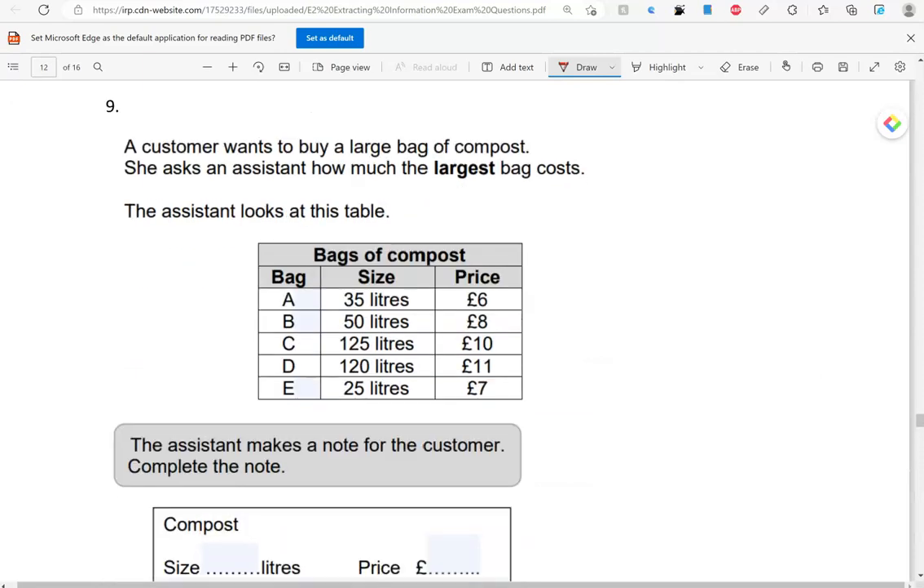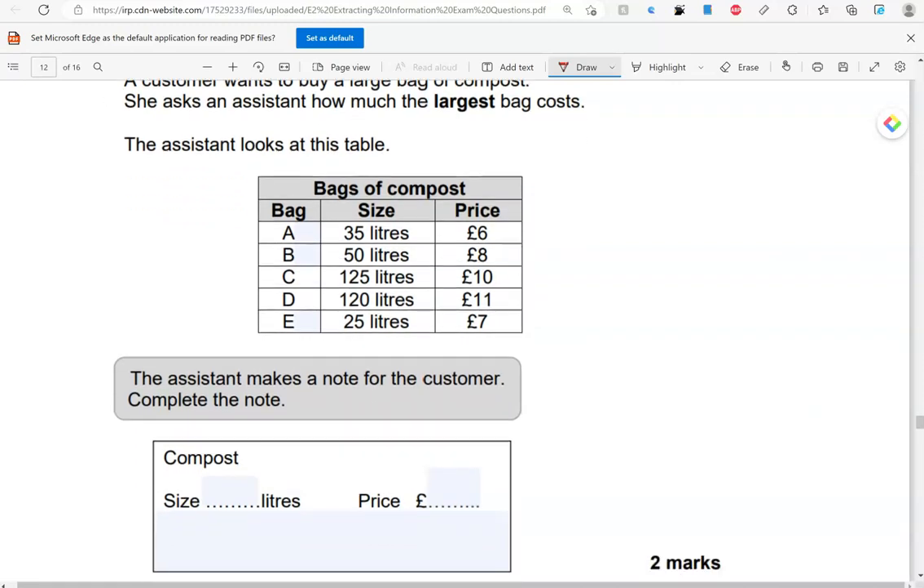A customer wants to buy a large bag of compost. She asks an assistant how much the largest bag costs. The assistant looks at this table and makes a note for the customer. So, we're looking for the largest bag — we've got 35 litres, 50, 125, 120, and 25. 125 is the greatest of them all, so that is bag C, and that costs 10 pounds. So, bag C: size is 125 litres, price is 10 pounds.